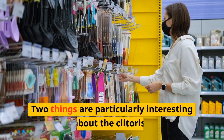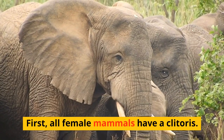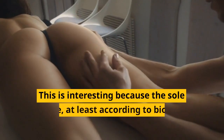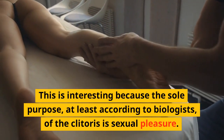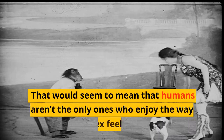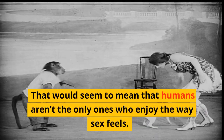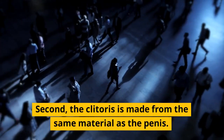Two things are particularly interesting about the clitoris. First, all female mammals have a clitoris. This is interesting because the sole purpose, at least according to biologists, of the clitoris is sexual pleasure — meaning humans aren't the only ones who enjoy the way sex feels.